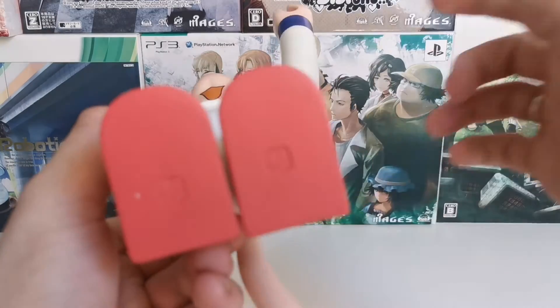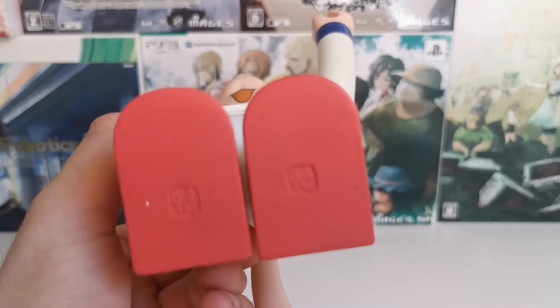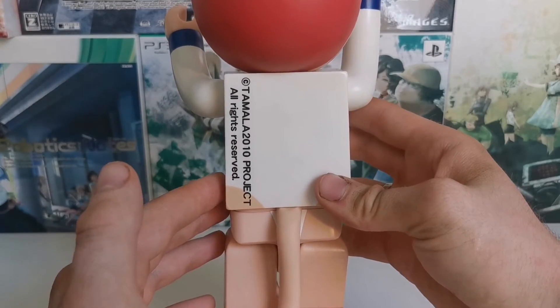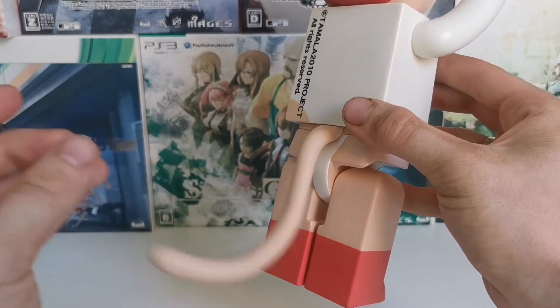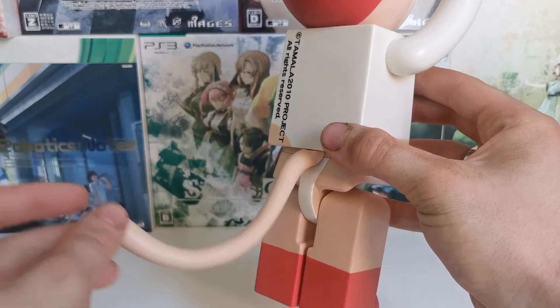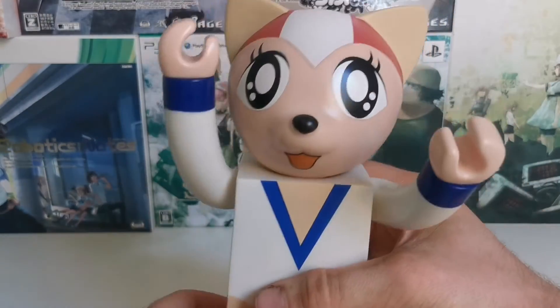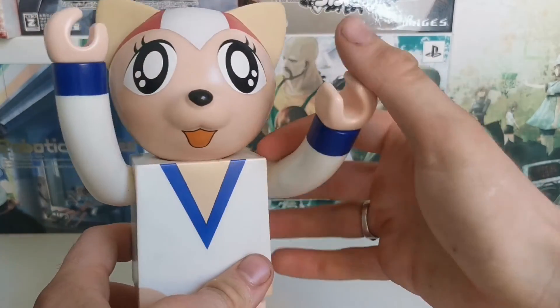The bottom here says — if it wants to focus — I think it should say Medicom Toy. It does. At the back, if it wants to focus, it says Tamala 2010 Project, all rights reserved. It has a little rubber tail, and then we have her big head. This is a gal, after all.